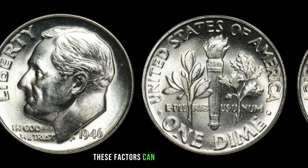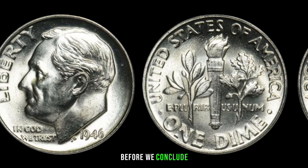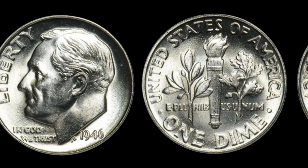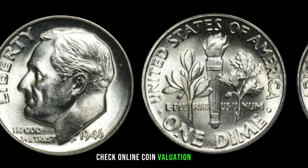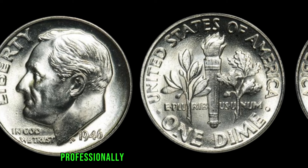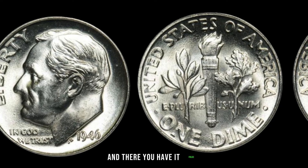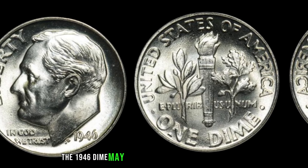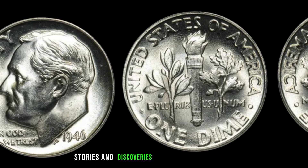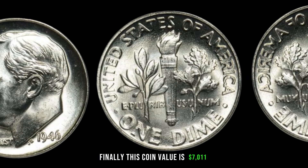Collectors should pay attention to specific details such as mint marks and any anomalies in the coin's striking process — these factors can turn an ordinary dime into a valuable piece of history. Check online coin valuation tools, consult with reputable coin dealers, and consider getting your coin professionally graded to unlock its full potential. Finally, this coin value is $7,011.